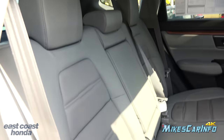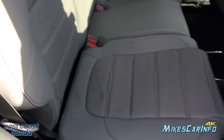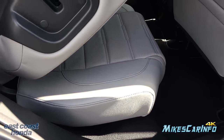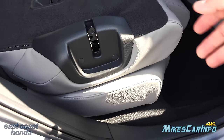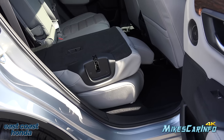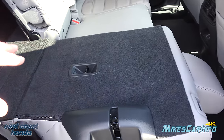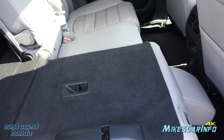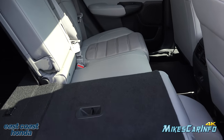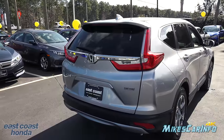Folding the seats down: as you fold it, the bottom portion lowers as well, sandwiching itself close to the floor to give you maximum space above. You can still maintain passenger space on one side while adding cargo space on the other — that's the whole intention.